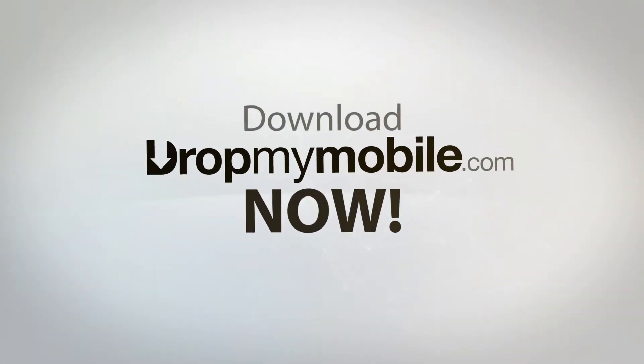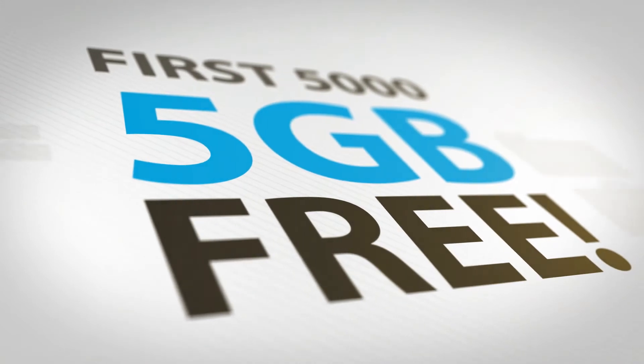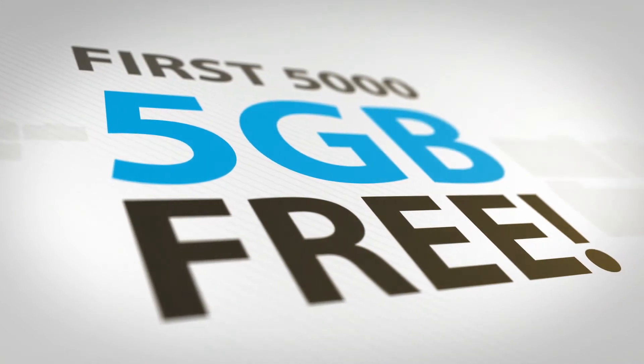Download Drop My Mobile now! The first 5,000 people to download Drop My Mobile will get 5 gigabytes of backup space free for three months.